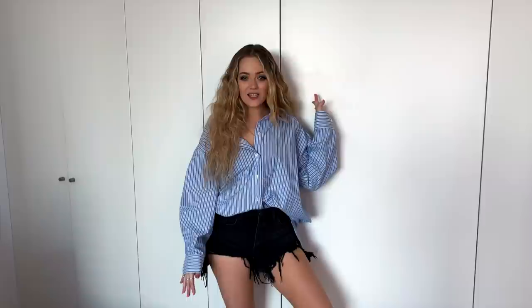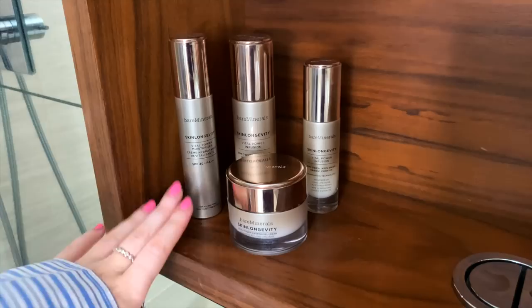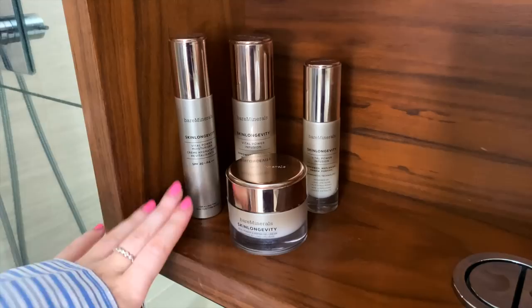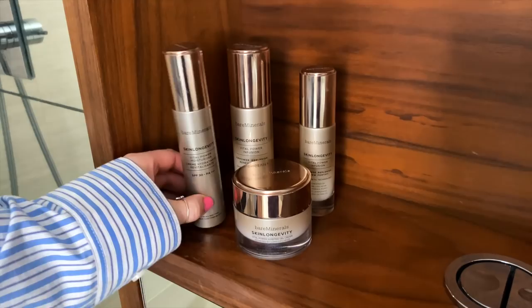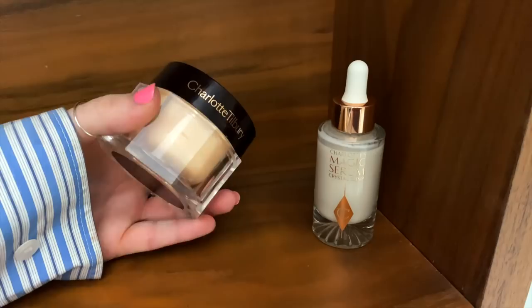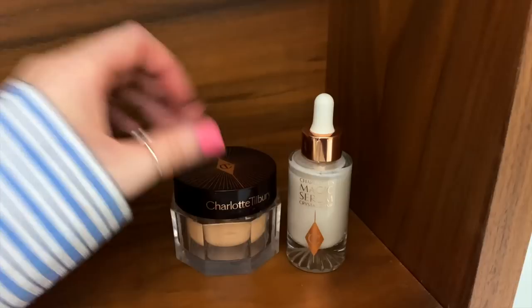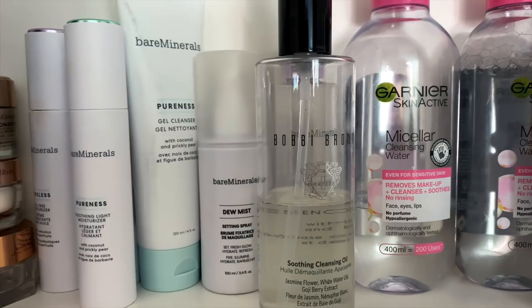This is my en suite bathroom — it has a bath and a shower. Lucy does actually use this bathroom as well. You can't tell it's a bathroom because there are wardrobes either side and then the door — I really like that it's like a hidden bathroom. We have mirrors all over the en suite. I use the shower more than the bath. I have some of my favourite Bare Minerals skin products here — the moisturisers, night cream, serums. I also use Charlotte Tilbury's Magic Night Cream and their new Magic Serum together. I also keep tans, sun creams, hair masks, and skincare in here.